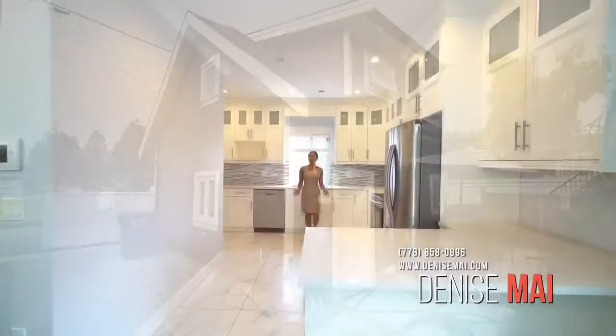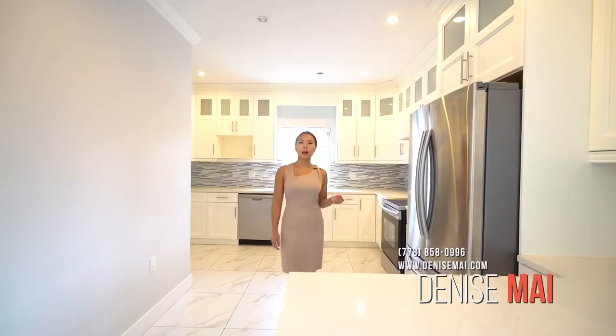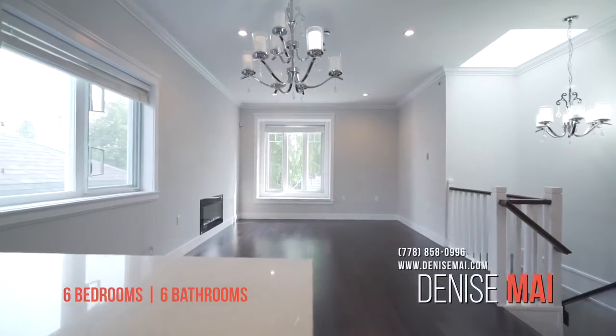An amazing feature of this house is this beautiful bright white kitchen. You've got quartz countertops, stainless steel appliances and tons of cupboard space. A unique feature of this home is that all kitchens and bathrooms have bright bay windows.